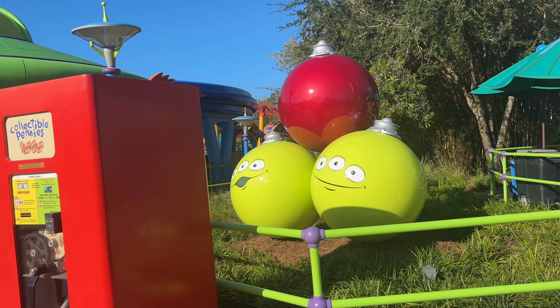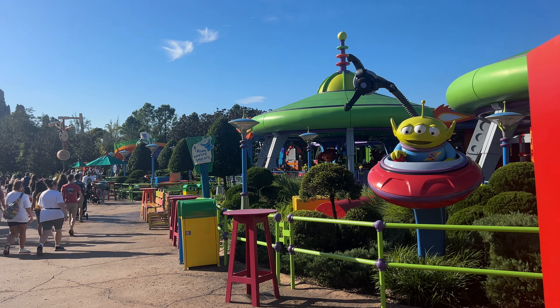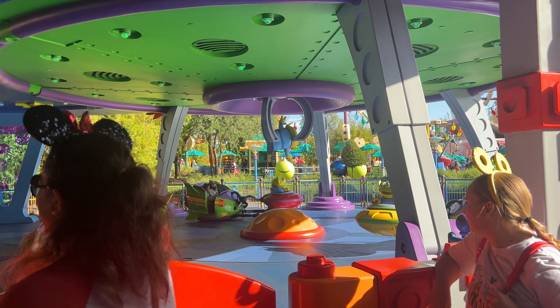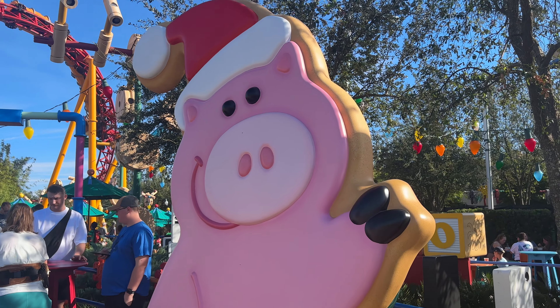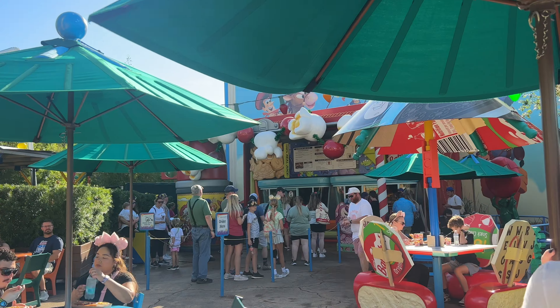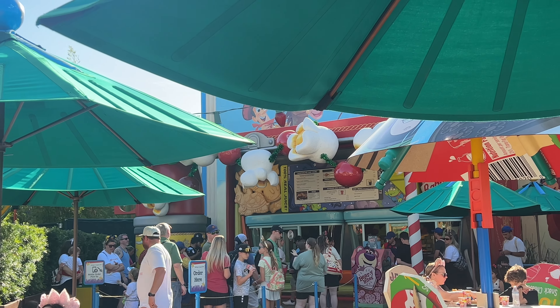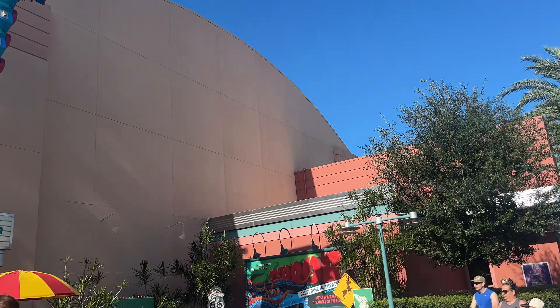As we approach the iconic big green alien ornaments, I think it's going to give you a little hint where we might be going. It looks like we're even going to get a Christmas version of Alien Swirling Saucers! And of course we cannot forget about the plastic Christmas hand, and they do have the cutest little cranberry and popcorn garland hanging outside of Woody's Lunch Box — I love it, that is so fun.